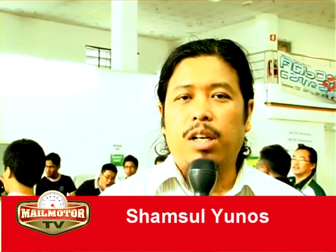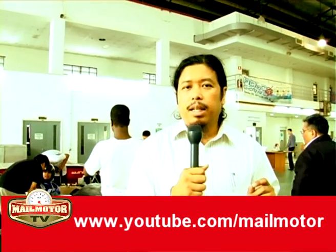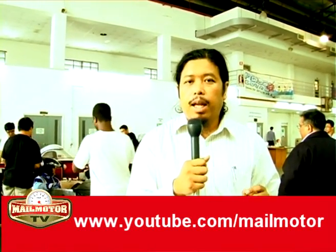Today we are at University Tenaga National, or UNITEN, to look at the preparations of the university for the E-Pro2A Eco Challenge. What you see behind you are two race cars. UNITEN has decided to build two competing race cars from two competing teams, and they will fight for honors. Whichever team wins gets to represent the university at the Pro2A Eco Challenge, which will take place in the middle of next month. Later we'll speak to the students and lecturers to find out what they're focusing on in order to win.